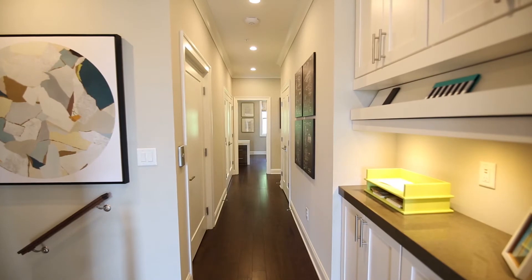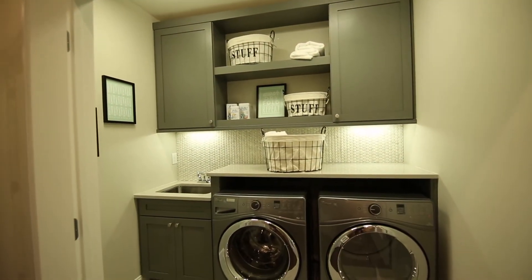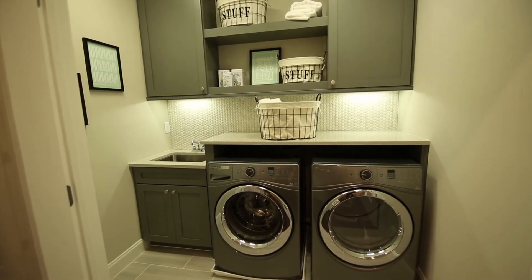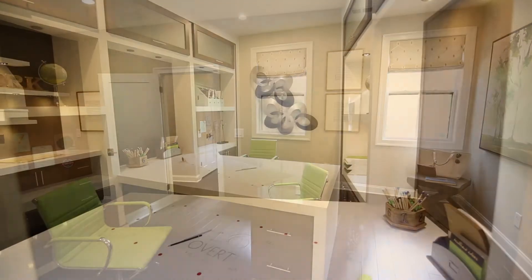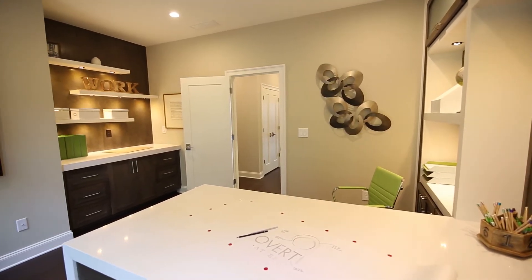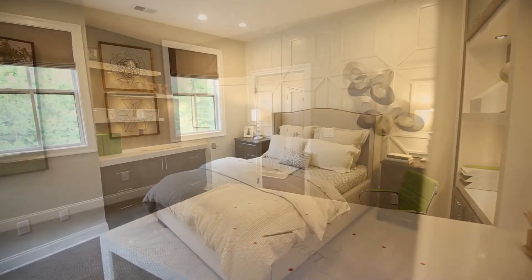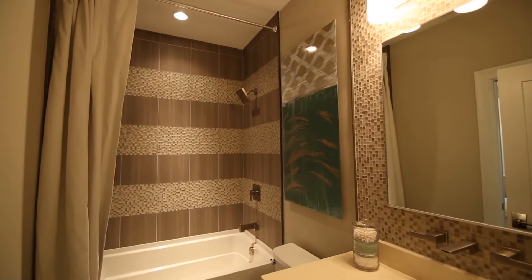Every detail has been considered, even built-in charging stations and a convenient second floor laundry. Two additional bedrooms complete the second floor — one outfitted as a charming office and craft room, and the other a sophisticated and private retreat adjacent to a well-appointed bath.